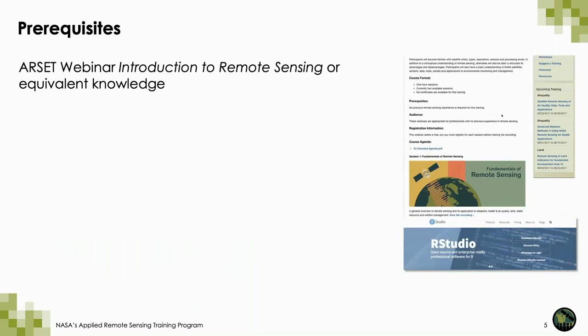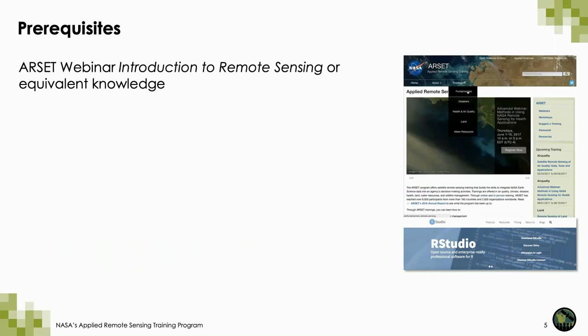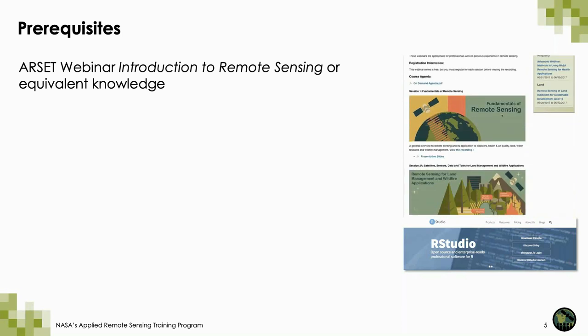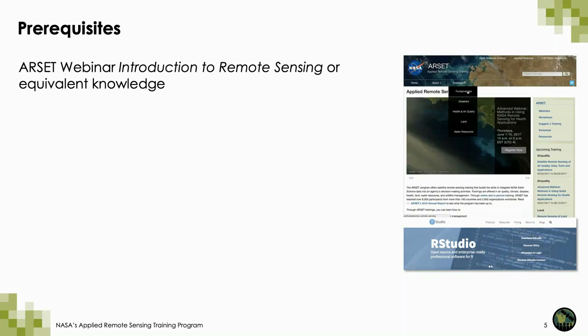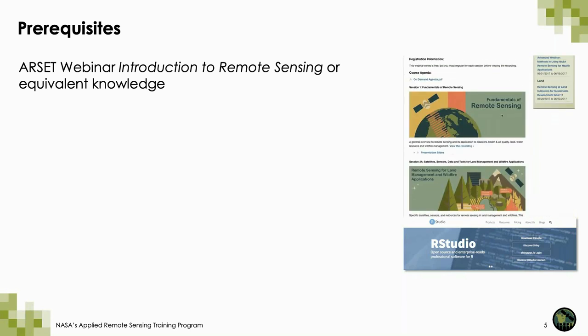There's only one prerequisite for this webinar, since this is an overview webinar. We highly recommend that you take a look at Introduction to Remote Sensing, our on-demand webinar, or have equivalent knowledge — some level of remote sensing.